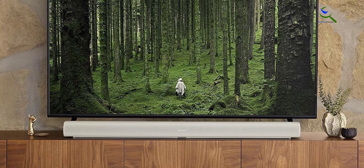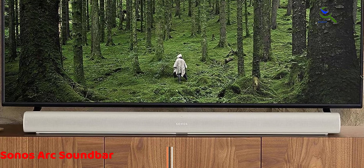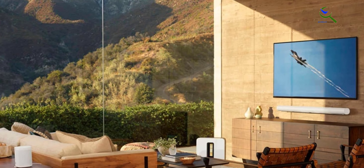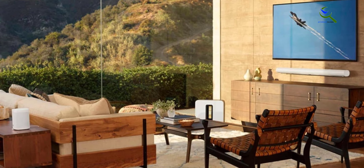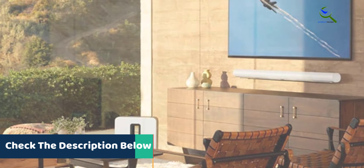At number three, we have the Sonos Arc Soundbar. The Sonos Arc is a premium smart soundbar designed to elevate your TV, movie, music, and gaming experiences in a sleek white finish. It not only complements your entertainment setup but also delivers outstanding audio quality. With its Dolby Atmos support, the Sonos Arc creates immersive 3D soundscapes, allowing you to hear every detail with precision.